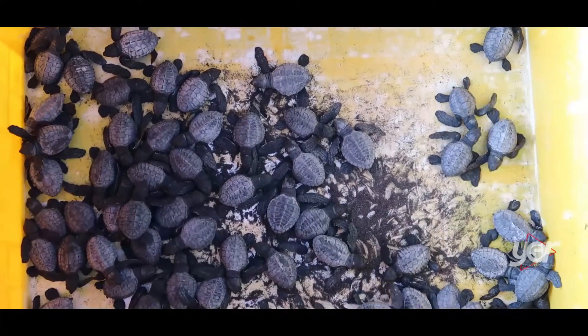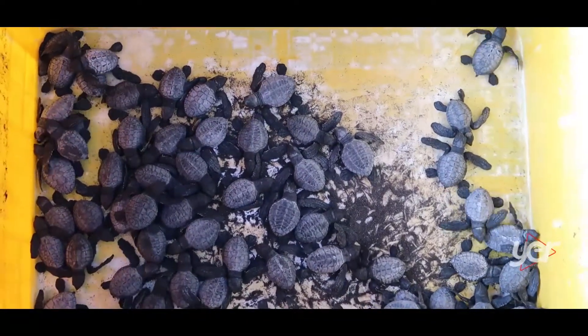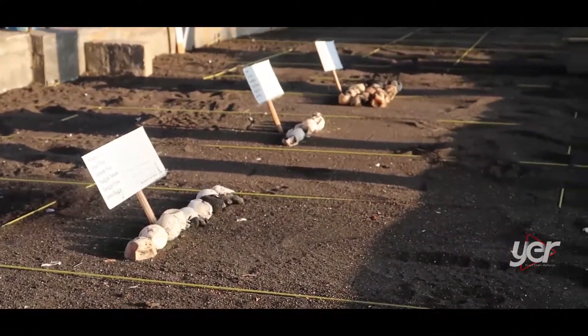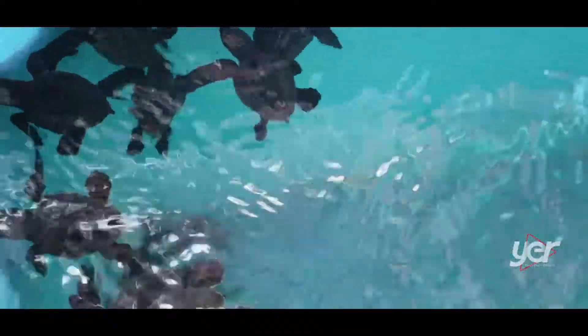Penyu-penyu inilah nanti yang kita akan lepaskan di Pantai Boom ini, teman-teman. Banyak sekali di sini telur-telur penyu yang lagi proses menunggu dia menetas, teman-teman. Itu dia sudah dikasih tanda-tandanya ya. Sekarang ikutin terus yuk untuk melepaskan penyunya. Let's go!